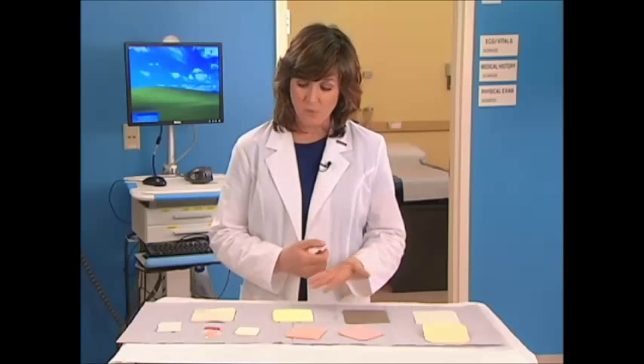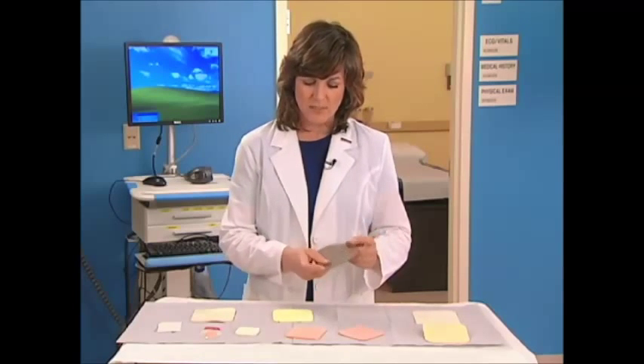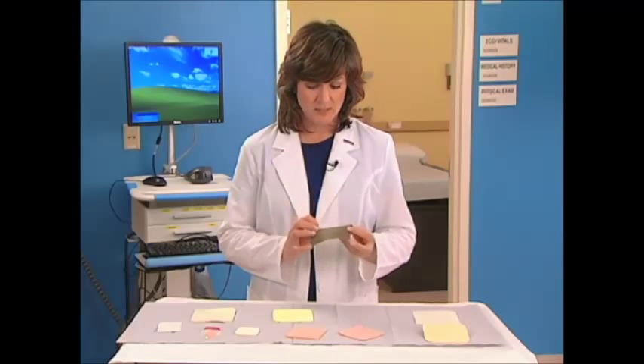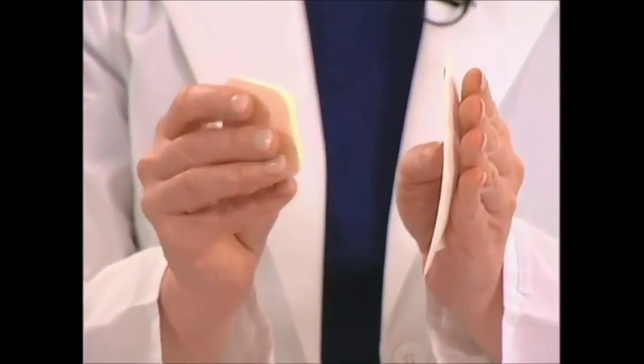Foams are absorbent dressings that are available either in adhesive or non-adhesive forms. They are often used as a primary dressing, but may also be used as a secondary dressing in some circumstances. Some foam dressings are thin, while others are thicker and provide greater cushioning and absorption.